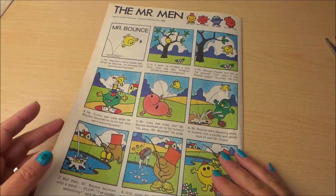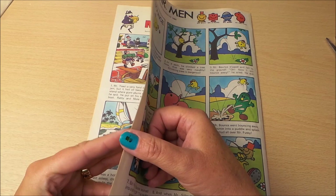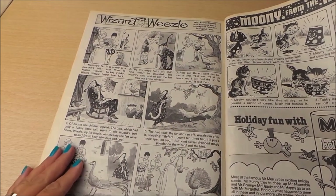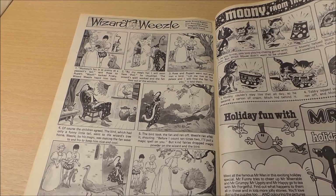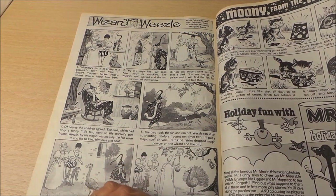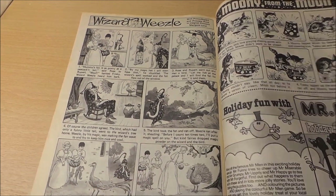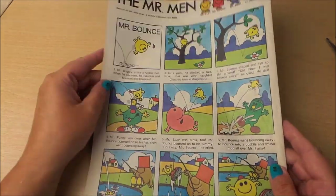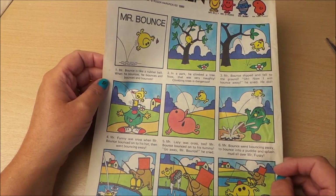There was one last page featuring Wizard Weasel and Moony from the Moon, and holiday fun with Mr. Men — there's another holiday special being advertised there. Everybody's favourite Mr. Men, and this one particularly features Mr. Bounce.